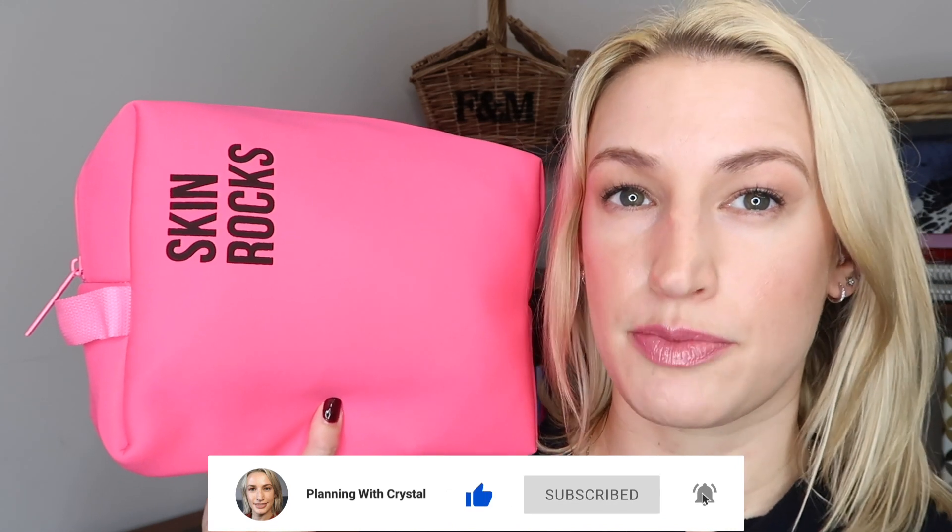Hi guys, welcome to Planning with Crystal. Today's video is an unboxing of the Caroline Hirons Spring 2021 kit. I did it again, I bought another kit.